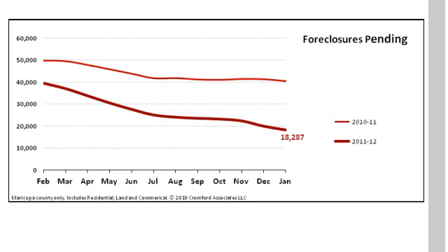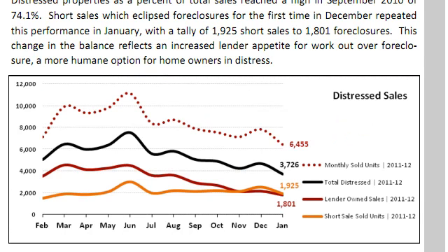Another dramatic chart is this one showing foreclosures pending. We're at 18,000 that are in the process of being foreclosed on, and it was at 40,000 a year ago. Holy mackerel, that's a huge decline. So foreclosures are way down — half.